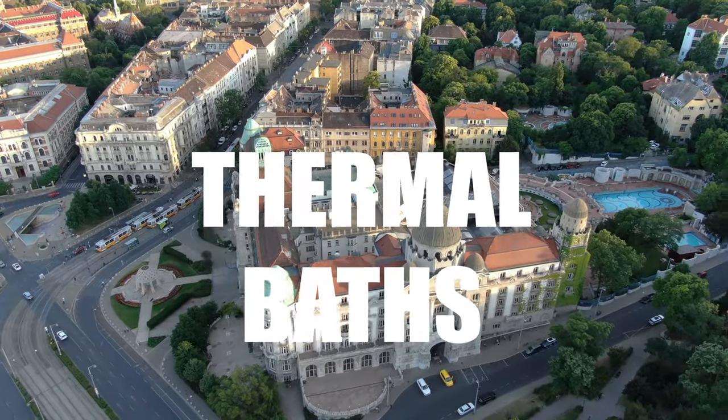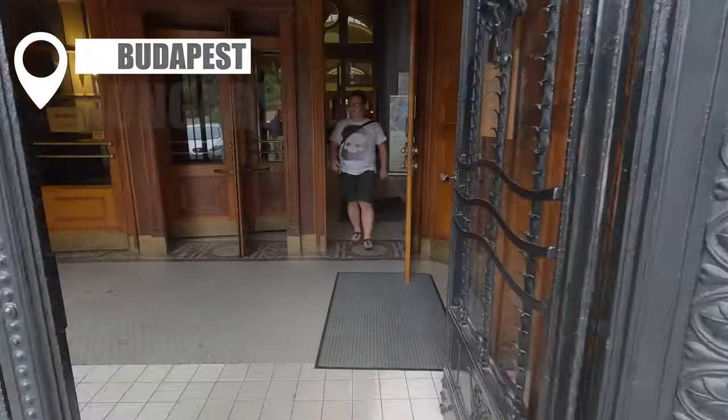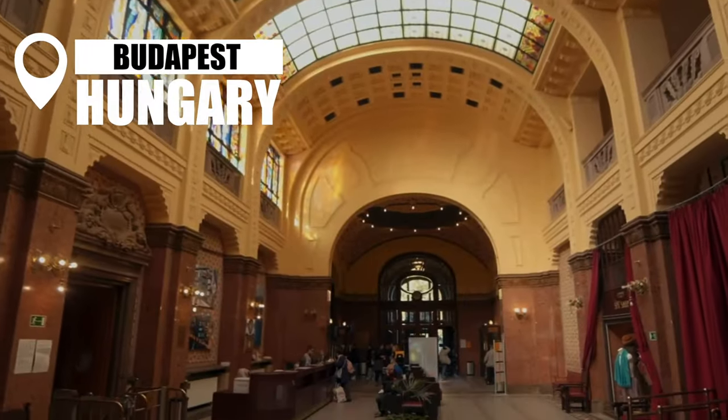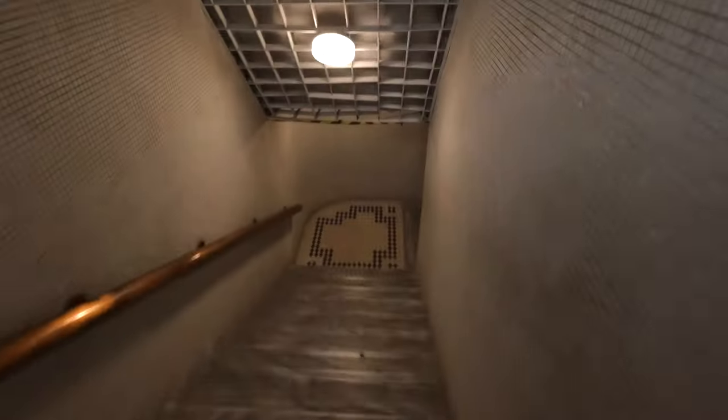Come and join me at Gellért, one of the most iconic thermal baths in Budapest, Hungary, to have one last look before it closes for renovation. The adjoining hotel has already closed and the baths are also due to close soon. So here we are — it's really humid already, really hot, and this is such an interesting little corridor.